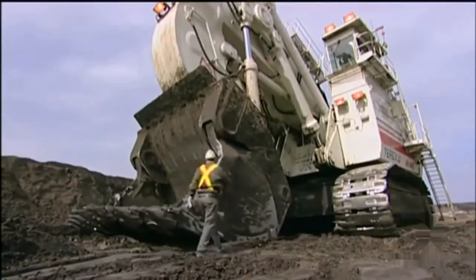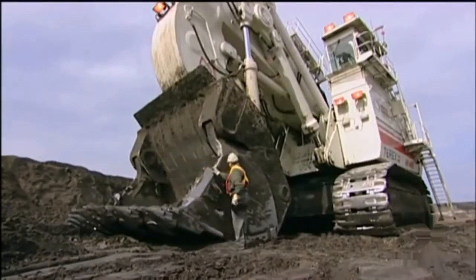The RH400 is a hydraulic excavator, meaning it uses the power of hydraulic fluid — fluid power — as opposed to a cable shovel, which uses cable or wire rope.